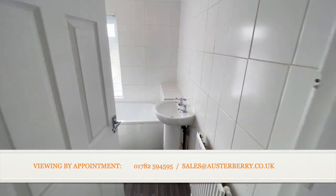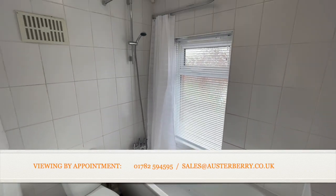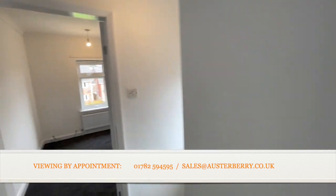The bathroom has tiled walls and a white suite, as you can see, with a pedestal wash basin, a shower fitting to the bath, and a toilet too.